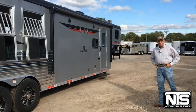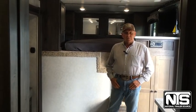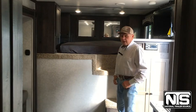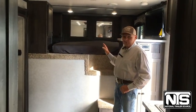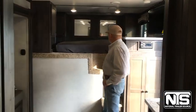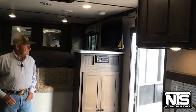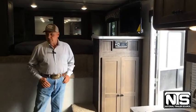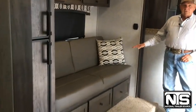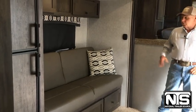Let's go inside and see what the living quarters look like. In the nose, we've got a queen-size mattress. There are plenty of power outlets and USB ports to charge phones and devices. The trailer also features a 32-inch TV, radio, and DVD. Over in the slide-out, you can see the jackknife sofa, which pulls out to sleep at least two more people.